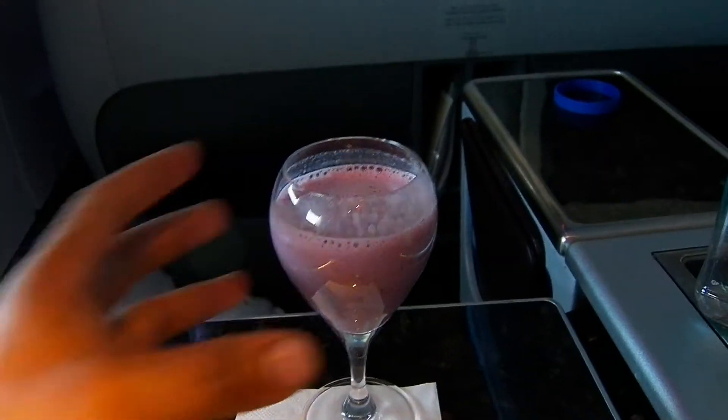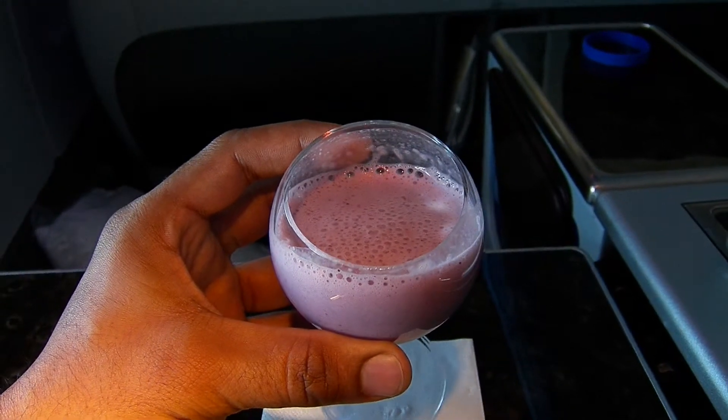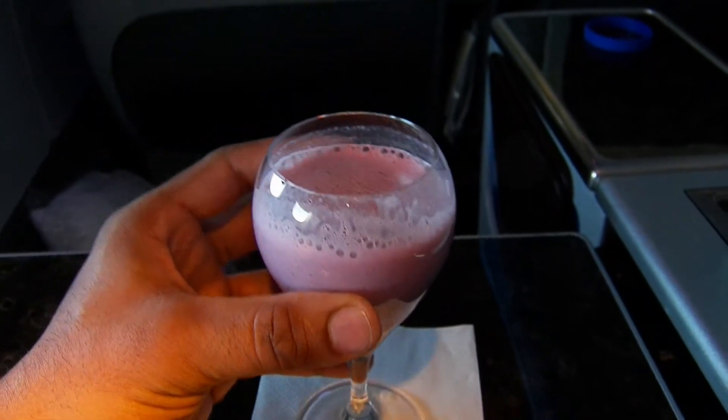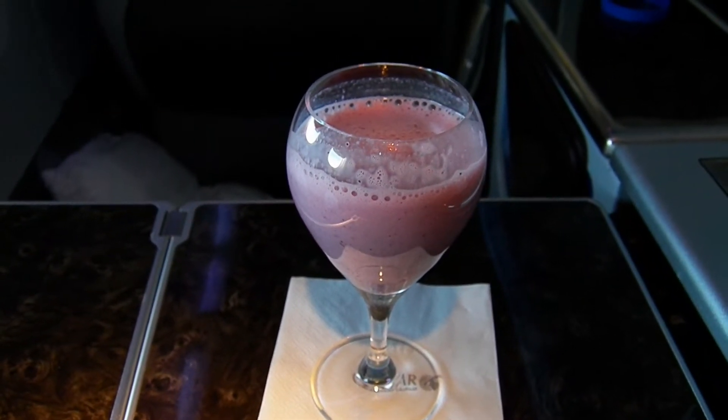Here's something you guys don't get to see every day — you get a real fruit smoothie. They actually make it on the plane, blend it up, made out of real fruit. So this is part of my breakfast here on Qatar Airways. We're going to be landing in Doha in a little bit.